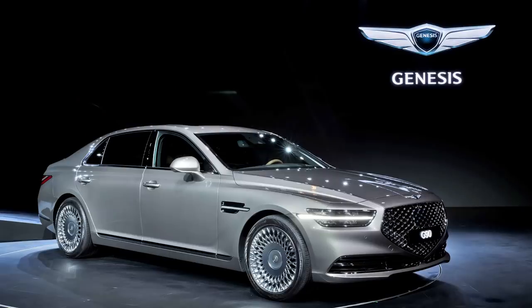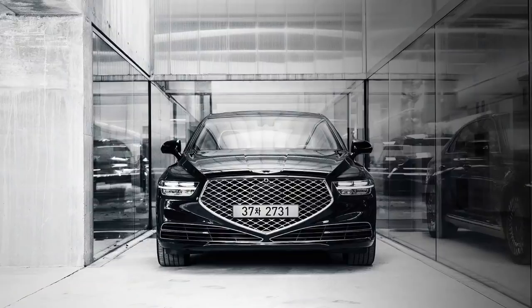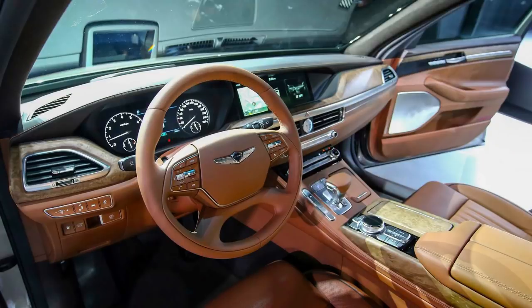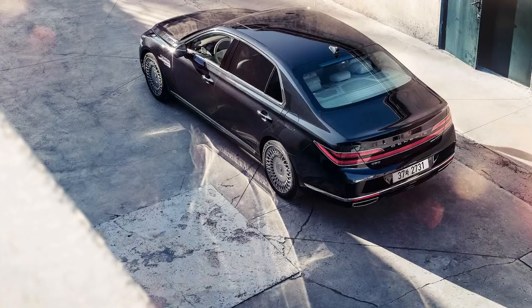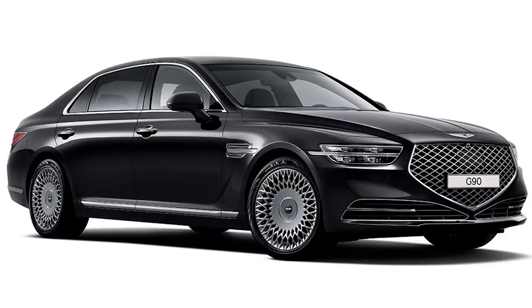Genesis revealed the redesigned G90 in South Korea this week — they didn't show up at the LA Auto Show, which is interesting. It has lots of Bentley inspirations and looks great, though the wheels might be a little controversial. The interior doesn't change as much as the exterior but still looks very nice. It gets a redesigned infotainment user interface, active noise cancellation, and lane centering for the adaptive cruise control. No pricing or official US info yet — this was a South Korean reveal. Autoblog expects these to be available by the middle of next year.